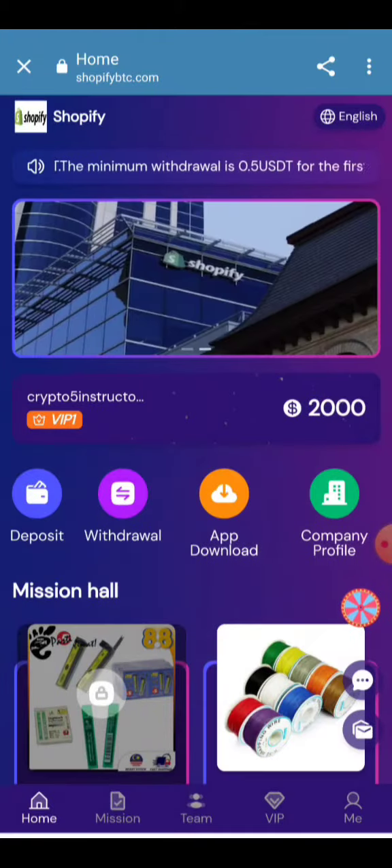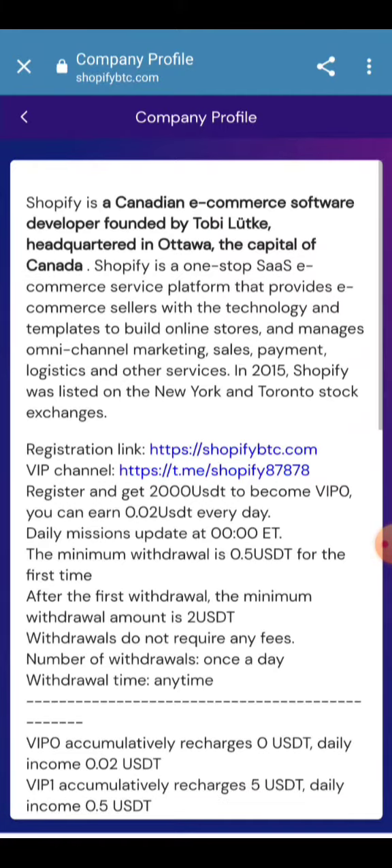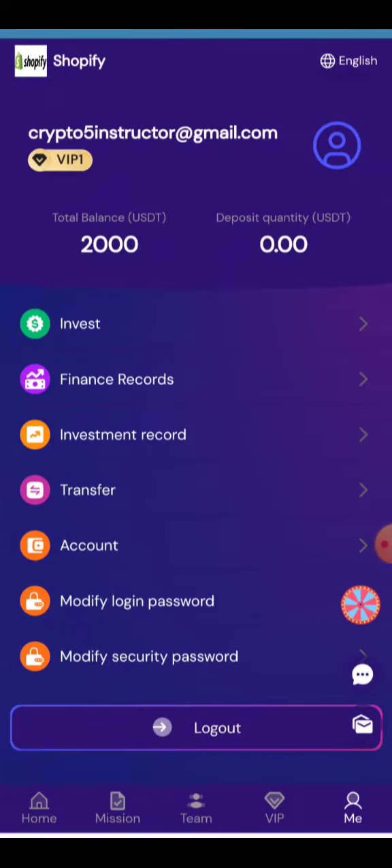You can read their company profile here. All earning instructions are provided, and the registration bonus is 2000 USD. You can earn a huge amount of money into your account. All details about the funding process are provided here, along with your investment finance records and team reports.